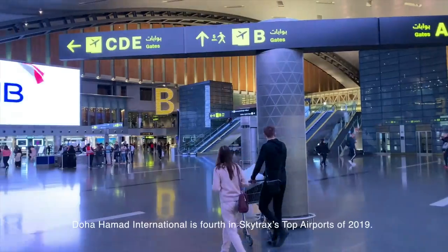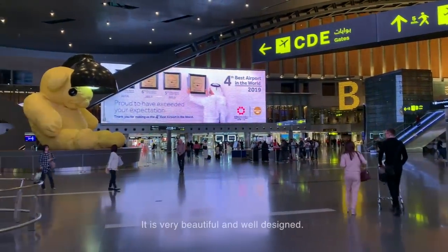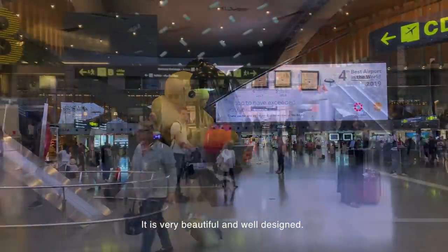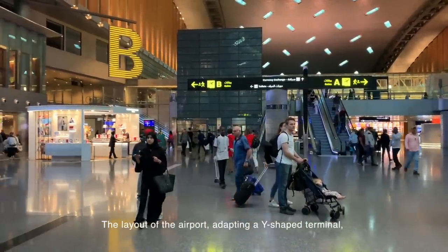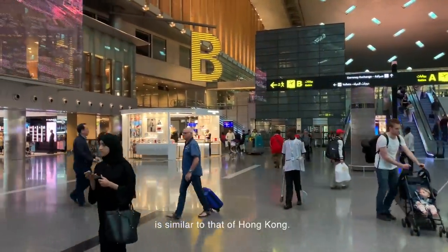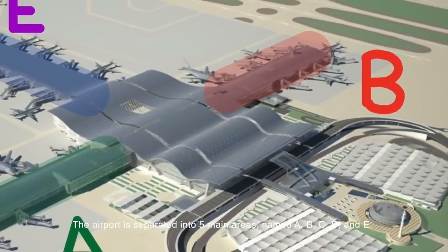Doha Hamad International is 4th in Skytrax's top airports of 2019. It is very beautiful and well-designed. The layout of the airport, adapting a wide-shaped terminal, is similar to that of Hong Kong. The airport is separated into five main areas.